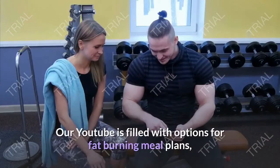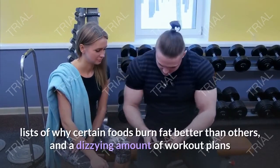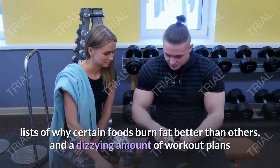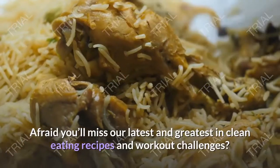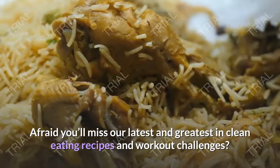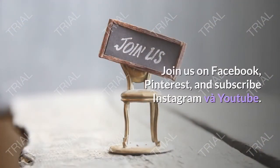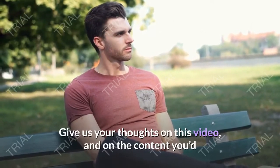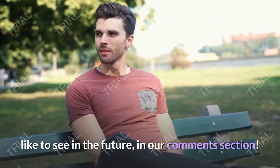Our YouTube channel is filled with options for fat-burning meal plans, lists of why certain foods burn fat better than others, and a dizzying amount of workout plans and exercises that will help get you where you want to be. Join us on Facebook, Pinterest, Instagram, and subscribe on YouTube. Give us your thoughts on this video and on the content you'd like to see in the future in our comments section.